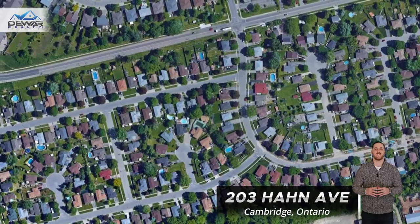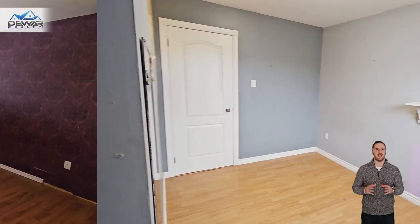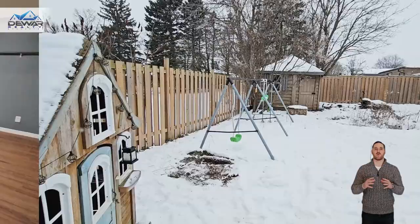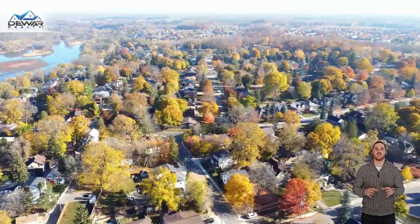Tucked away on a peaceful street in a family-friendly neighborhood, this home is loaded with potential. It's got everything you've been searching for: a prime location, an affordable price point, and all the makings of the perfect bungalow just waiting for your personal touch.